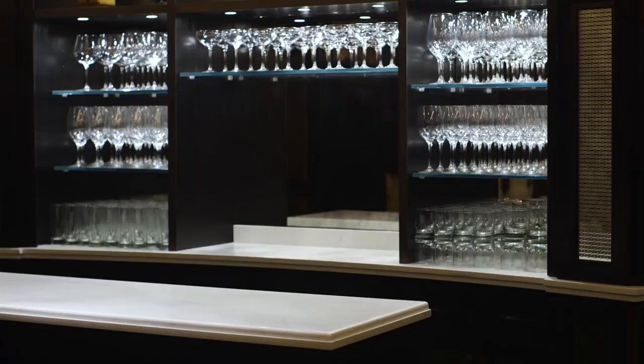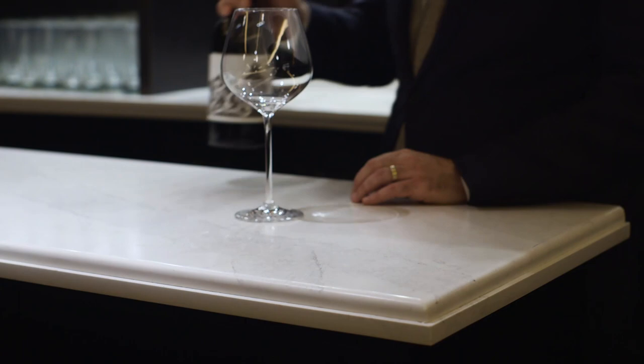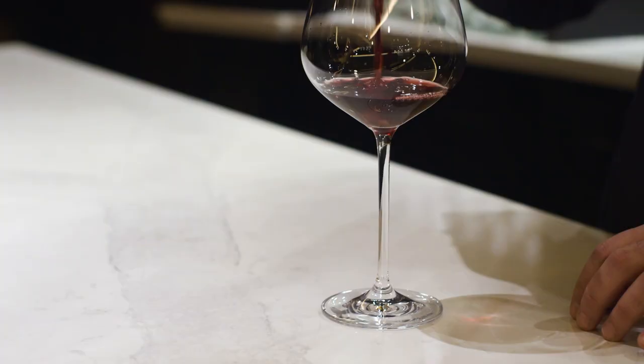We chose Calcutta Nouveau as the finish for the stone tops on our bars in the private dining room because it most closely mimicked Carrera Marble. In a really fancy Italian restaurant, Carrera Marble would have been a really obvious choice, but it also would have fallen apart within weeks the way we end up working on those bar tops — because they're not just meant to look good. They have to last.